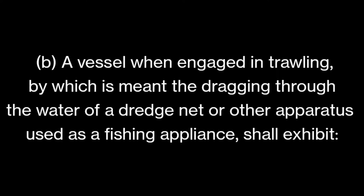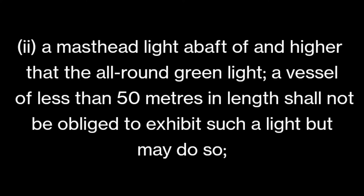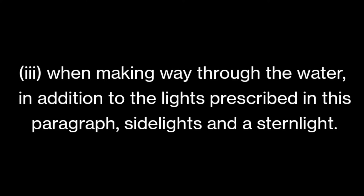Part B covers the trawler. It says a vessel engaged in trawling — meaning dragging through the water a dredge net or other apparatus used as a fishing appliance — shall exhibit two all-round lights in a vertical line, the upper being green and the lower being white. In daytime, a shape consisting of two cones with their apex together in a vertical line, one above the other. So the green all-round light is on top and the white all-round light is below — both are all-round lights.